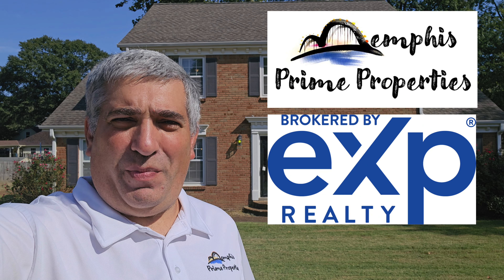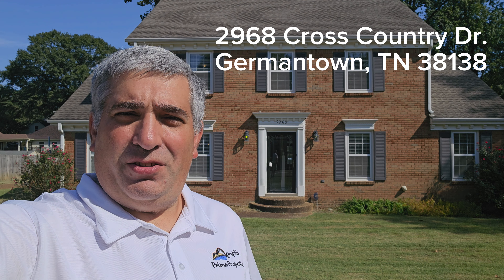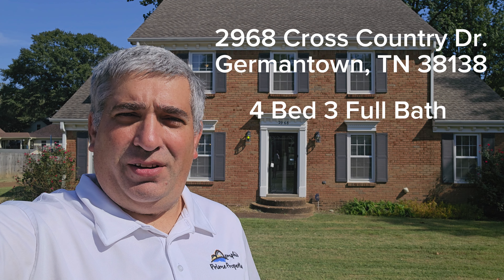Hey everybody, Mike Valenza here with Memphis Prime Properties, brokered by EXP Realty. Today I'm at 2968 Cross Country Drive — it's a four-bed, three-bath house in Germantown. Come on inside and take a look with me.